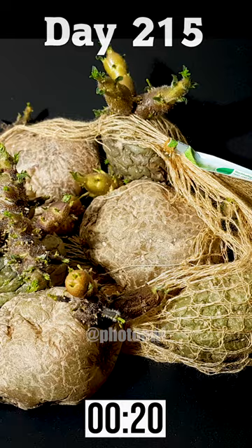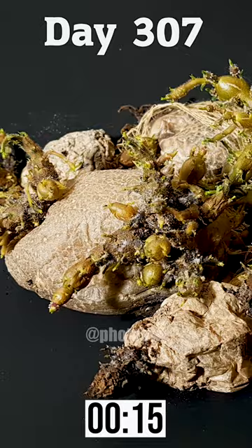One big potato inflated and deflated after day 320. Day 365 revealed shriveled potatoes, half-alive sprouts, and dark dead ones.